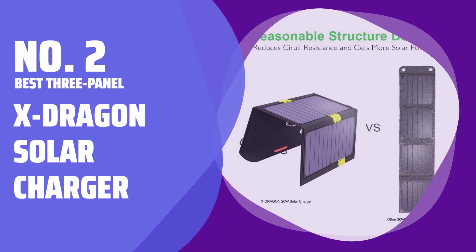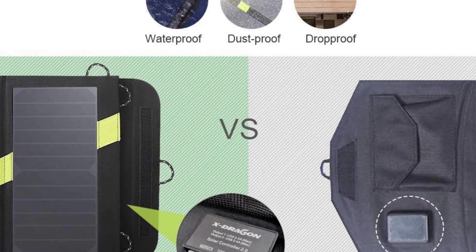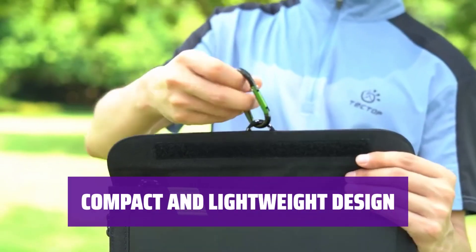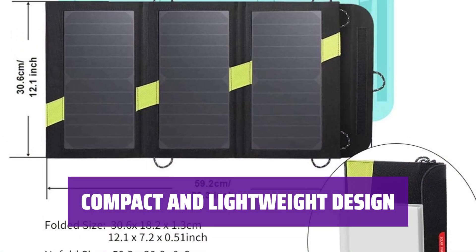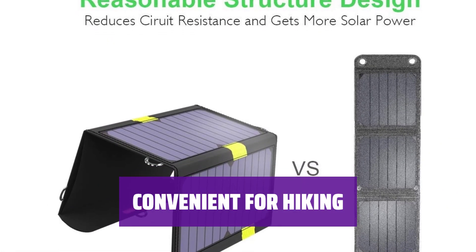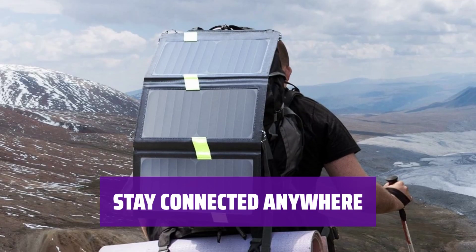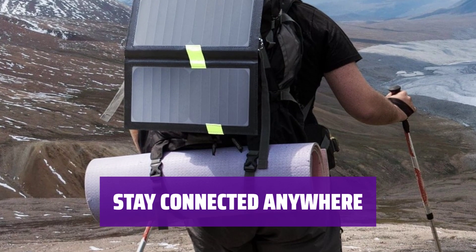Number 2 — Best 3-Panel: X-Dragon Solar Charger. This solar charger outputs 20W of power to two USB ports, perfect for sunny days. With dimensions of 12.1 x 7.2 x 0.5 inches folded and weighing only 21.9 ounces, it's easy to carry on outdoor adventures. Its three 12-inch wide panels catch plenty of rays, and it folds flat with loops for easy attachment to your backpack so you can charge while on the go. Two 2-amp USB-A ports keep your devices powered up wherever you are, as long as the sun is shining.